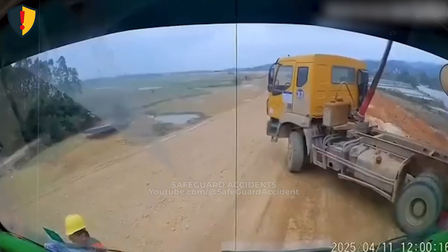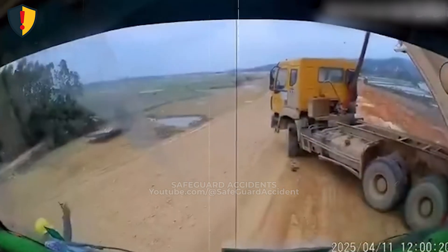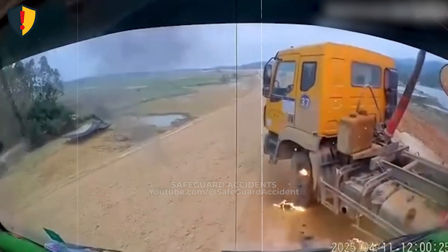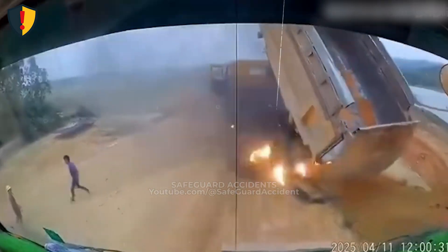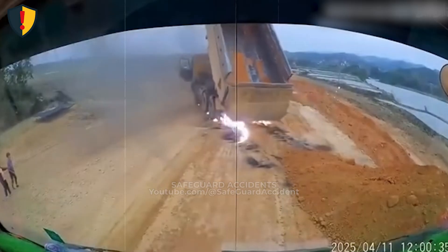On a dusty construction roadway, a dump truck continues moving while sparks and flames suddenly appear beneath the chassis, unnoticed as the hazard begins to spread. Stop operating mobile equipment immediately if abnormal heat, sparks, or fire is present. Shut down and isolate the equipment because ignition hazards escalate rapidly.